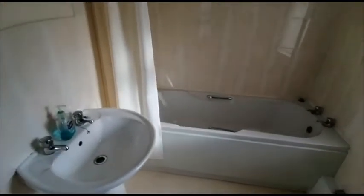Moving upstairs, we've got the family bathroom with an overhead shower.